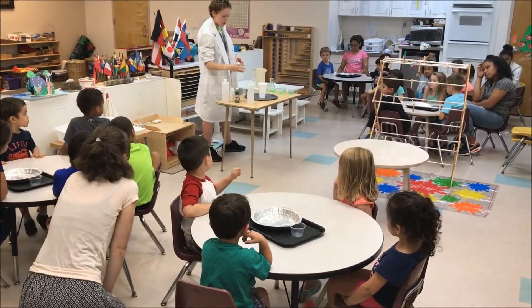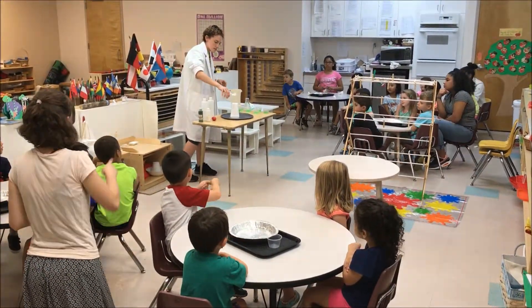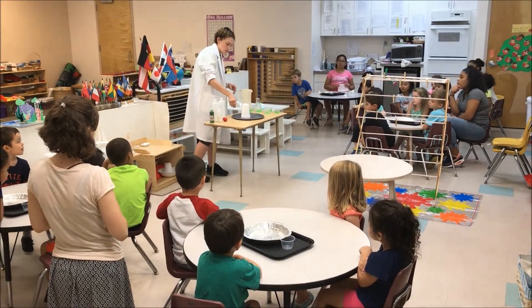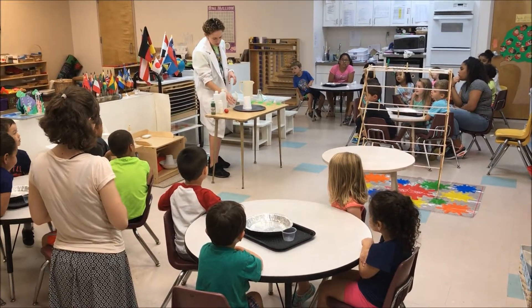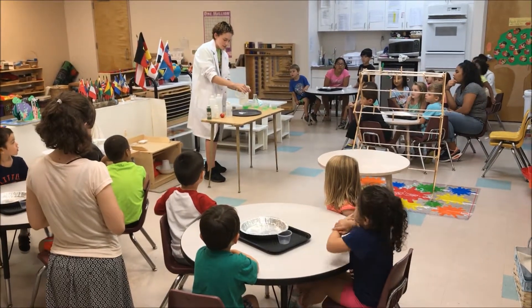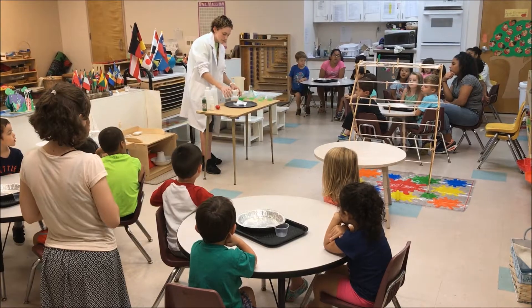But I'm going to add an ingredient on top and we're going to see what happens to it, okay? Ready guys? Watch! Everyone see that? I'm going to keep putting some on top. It's bouncy.